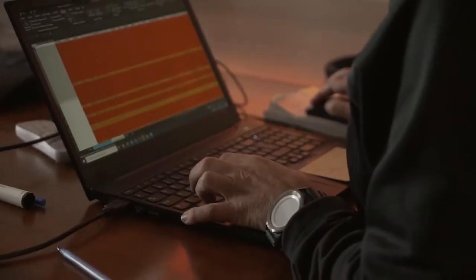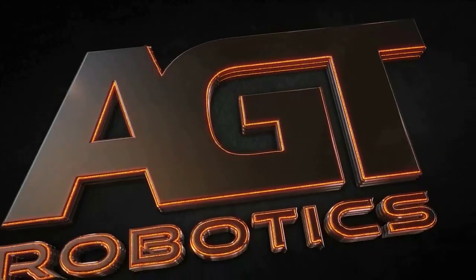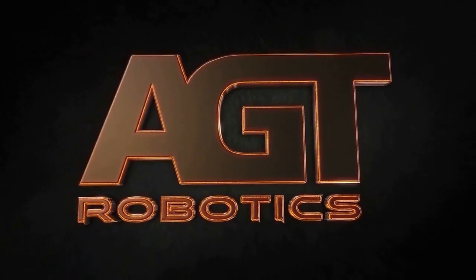AGT: automated welding and fitting at a fraction of the cost of competitive solutions. Call us to see how we can help. Our team is ready to help you take the next step into the future.